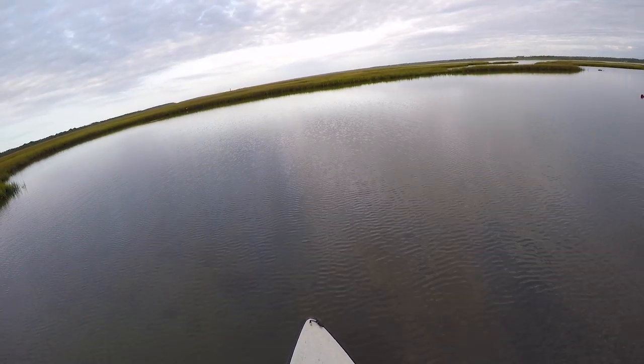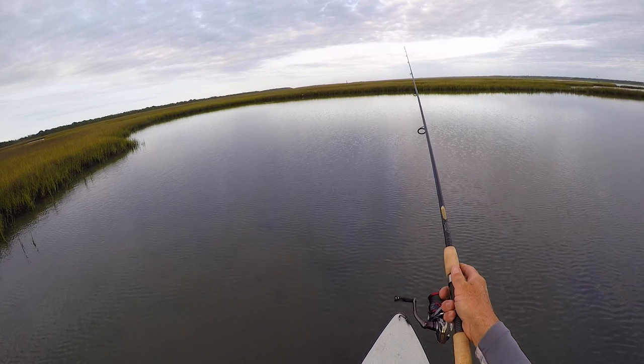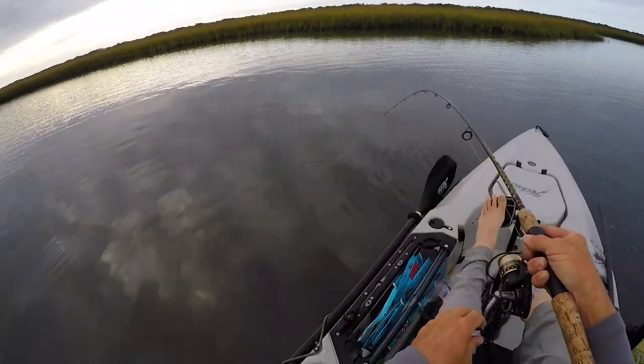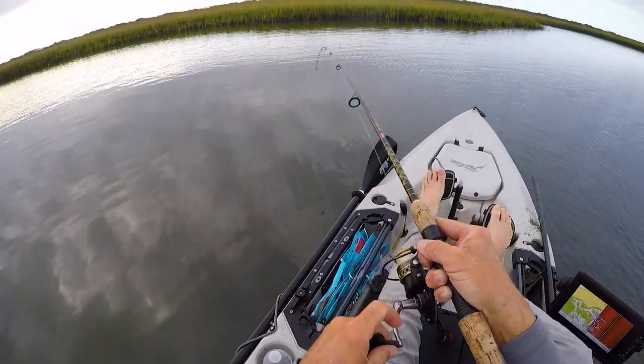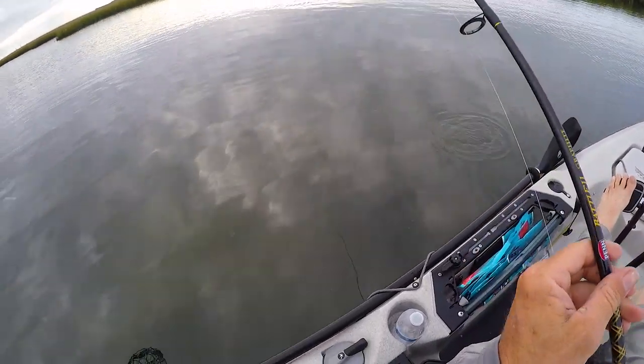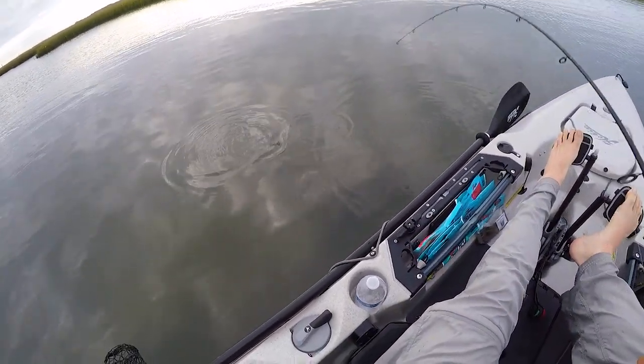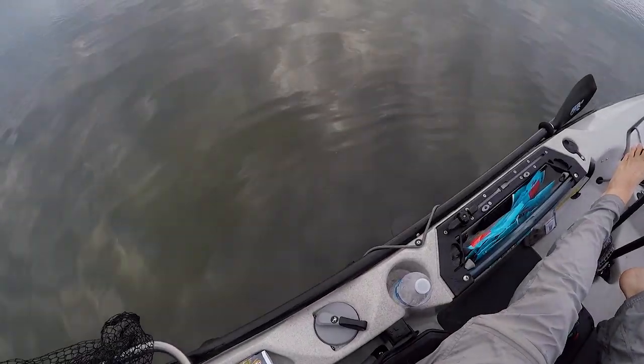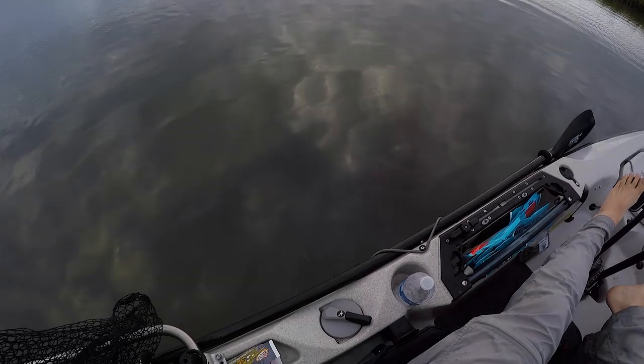Well, I switched over to a jerkbait, tossed it in the water, and immediately caught a flounder — damn it. I had a flounder, anyway he cut me off.